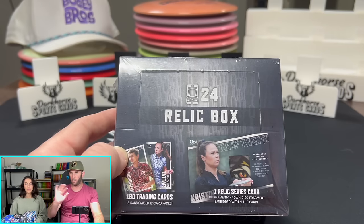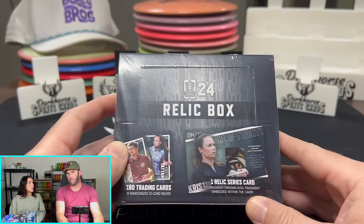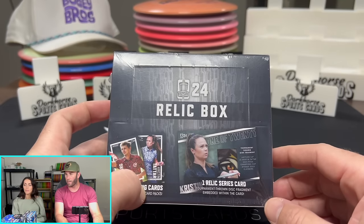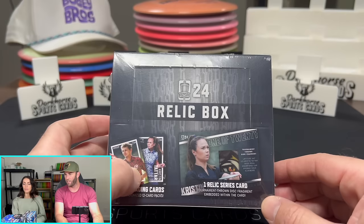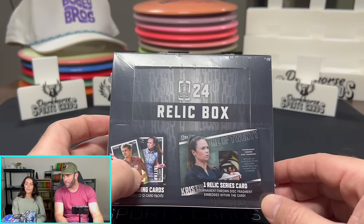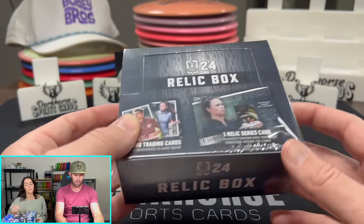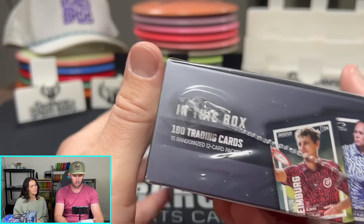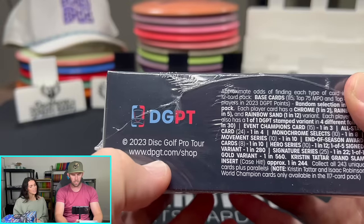To give you guys an idea of the value on these cards — my one-of-one right now has 30 bids at $255. Simon Lizotte has 10 bids at $207. Kristen Tatar has 25 bids at $206. And Gannon Burr is $177 with 28 bids. So a lot of value you can get out of these boxes. I don't actually know how expensive this is going to be or when it's going to pre-order, but if you're interested, you can go to dgpt.com/shop.